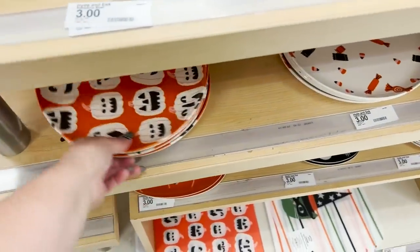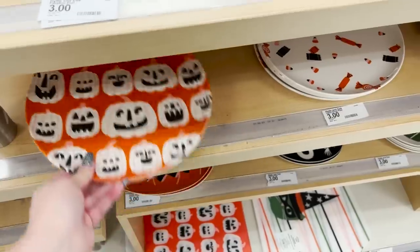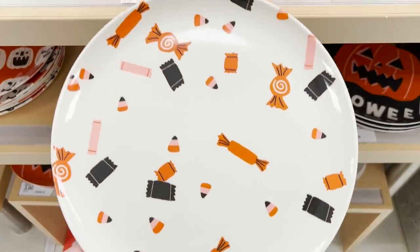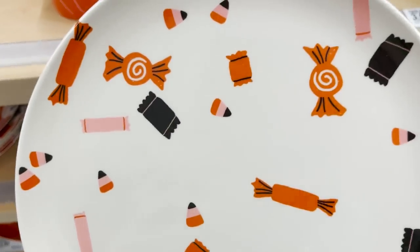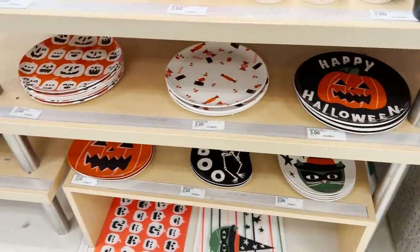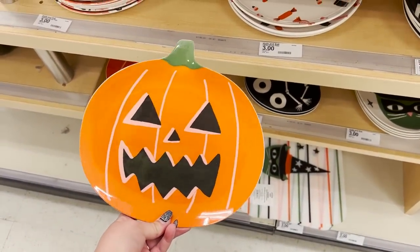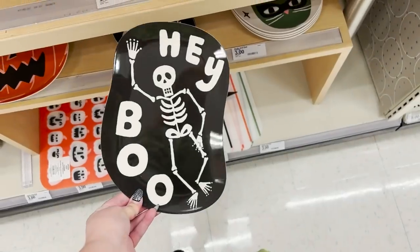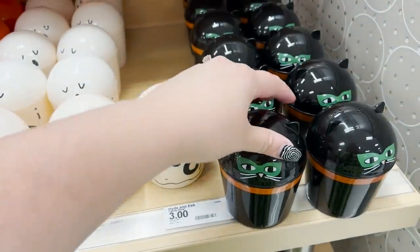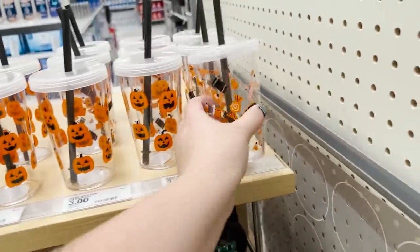We've got some new stuff over in dishware as well. Got these plastic plates that are orange and pink — super cute, the pumpkins. I love the little pink, black, and orange candy corns. These are a super cute set. Looks like we've also got the plate that is just shaped like the jack-o-lantern. Cute little Hey Boo. Also got some cute little snack cups for your kiddos, as well as sippy cups — for your kiddos or for me honestly.